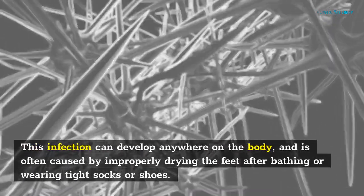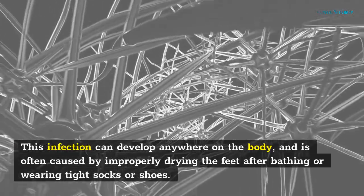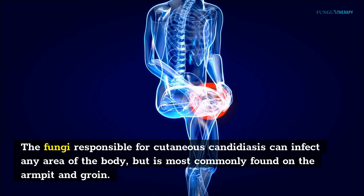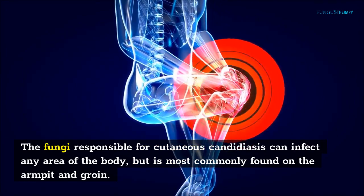Other symptoms of this infection include athlete's foot and the fungal infection called tinea pedis. This infection can develop anywhere on the body, and is often caused by improperly drying the feet after bathing or wearing tight socks or shoes. The fungi responsible for cutaneous candidiasis can infect any area of the body, but is most commonly found on the armpit and groin.